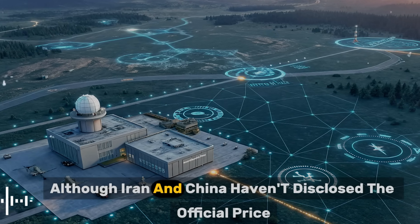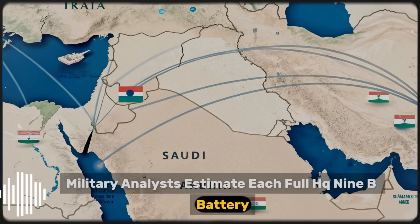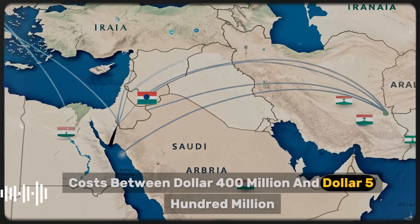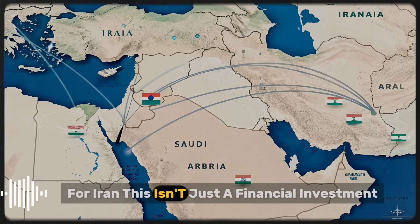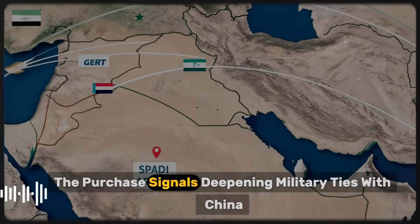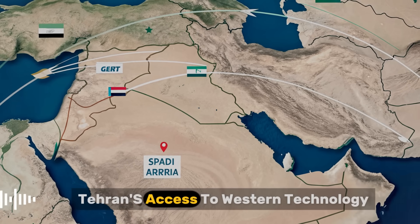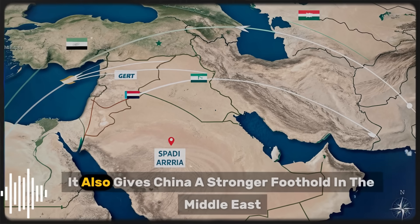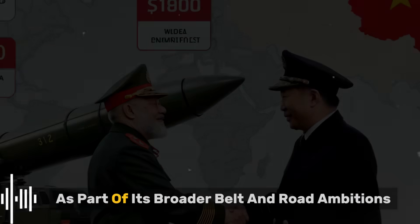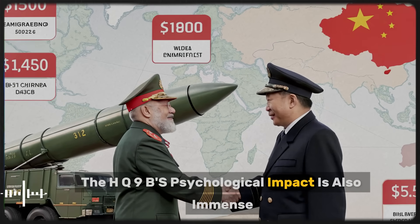Although Iran and China haven't disclosed the official price, for Iran this isn't just a financial investment — it's a political one. The purchase signals deepening military ties with China at a time when Western sanctions limit Tehran's access to Western technology. It also gives China a stronger foothold in the Middle East, economically and strategically, as part of its broader Belt and Road ambitions.